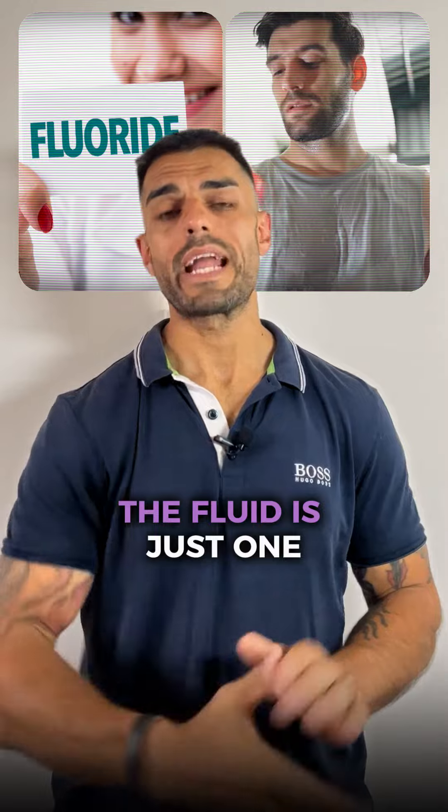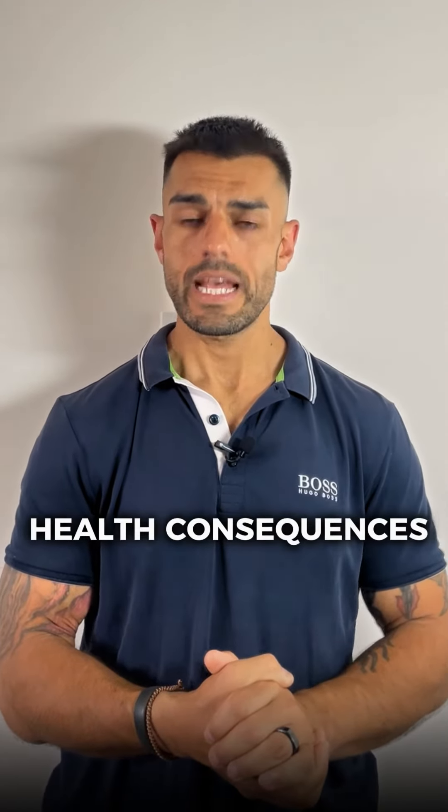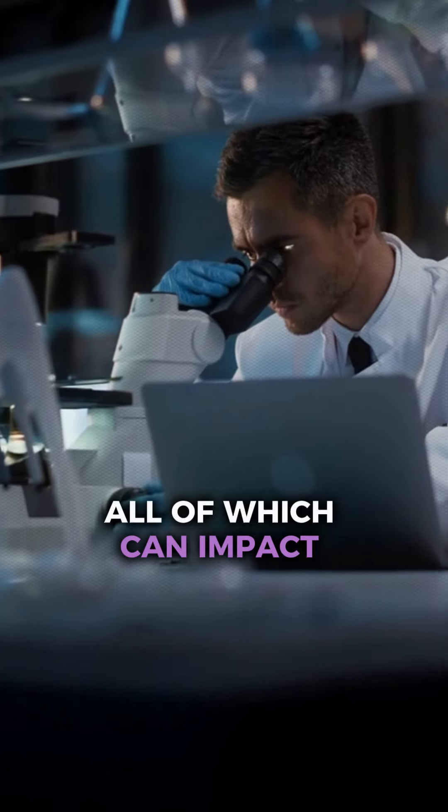Unfortunately, fluoride is just one aspect of our drinking water that is linked to negative health consequences. It also contains a variety of other contaminants, including heavy metals and pharmaceutical residues, all of which can impact our health.